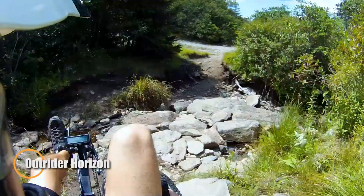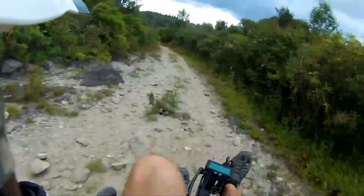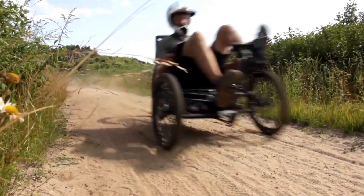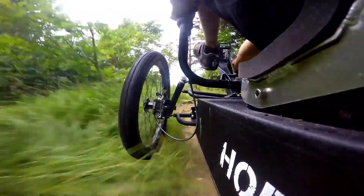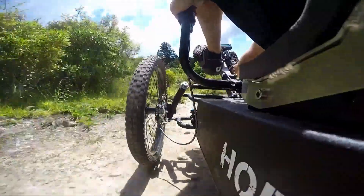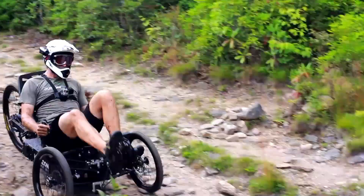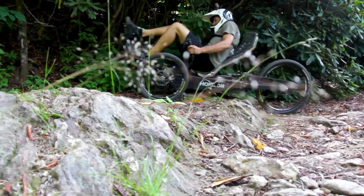The Outrider Horizon is a powerful and adaptable electric trike designed for smooth and efficient travel. It features a 2,000-watt rear-mounted motor that provides a top speed of 30 miles per hour, or 20 miles per hour in economy mode, and a robust lithium-ion phosphate battery with a range of up to 105 miles on a single charge. With a quick 4-hour recharge time, the Horizon is ideal for both everyday commutes and adventurous rides.